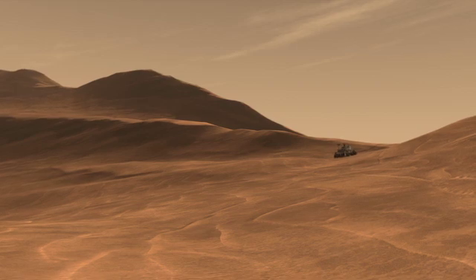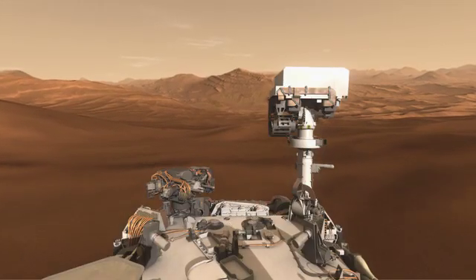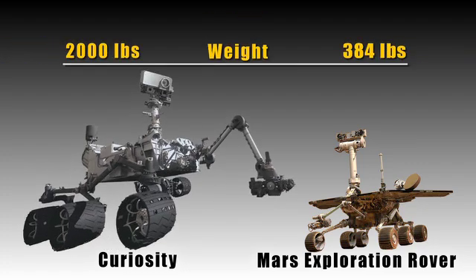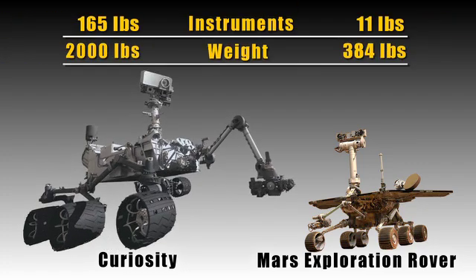We need a good, strong, and reliable source of power to keep Curiosity going for over two years on Mars. Curiosity is two times bigger, five times heavier, and has 15 times the weight of scientific equipment relative to Spirit and Opportunity.